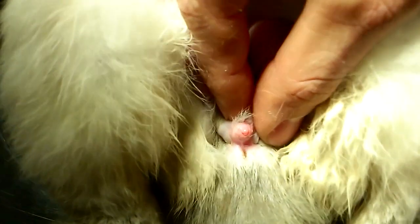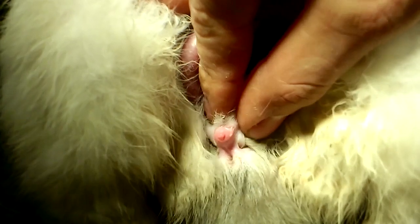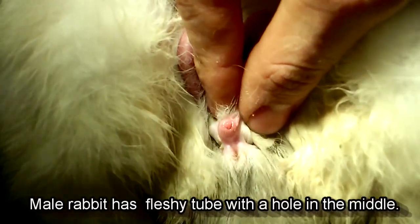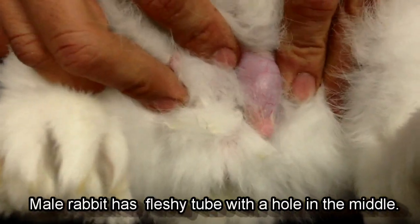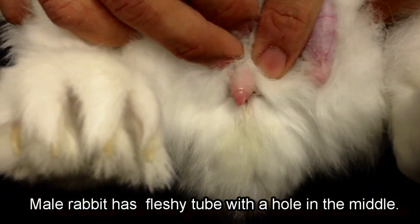Rest your rabbit on its back. Gently apply some pressure above your rabbit's genital area, and if he's a boy rabbit, a fleshy tube with a hole in the middle will protrude out. If your rabbit is old enough, two hairless scrotum can also be found.